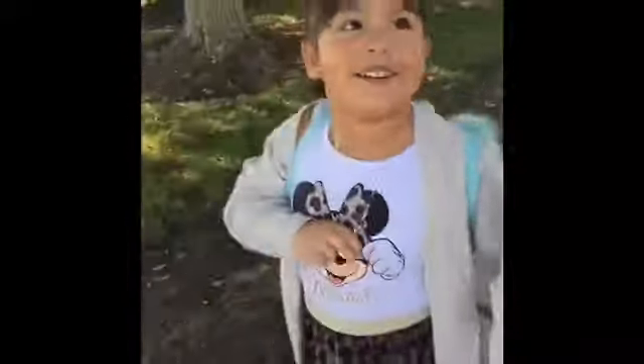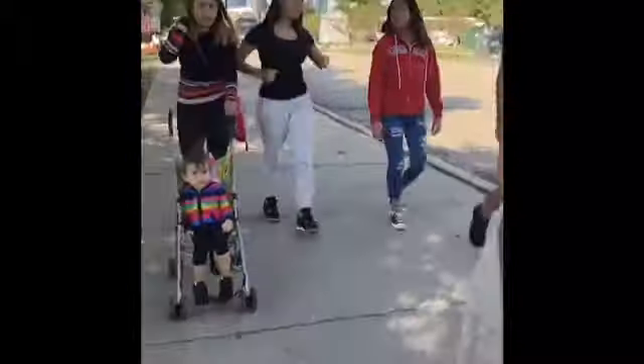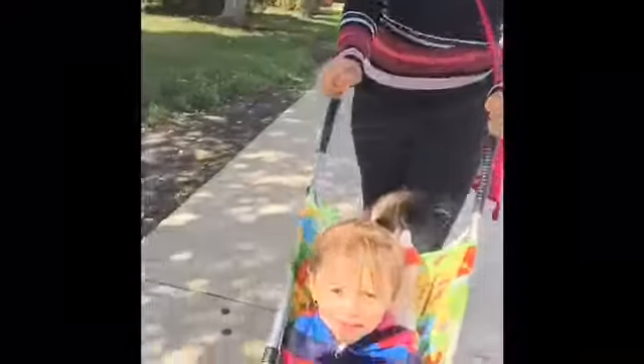Welcome to my channel. My name is Alexia and today we are going to the planetarium. We're going to the planetarium — with me and my cousins. Who's your cousin? Lani. Say hi, Lani!